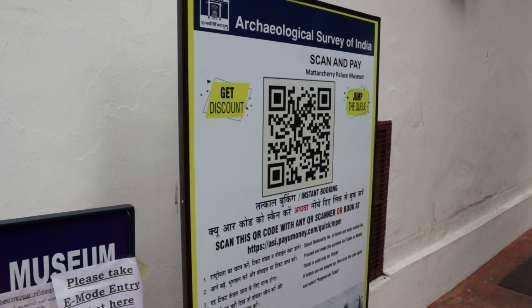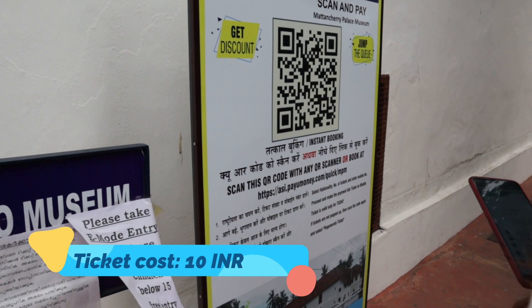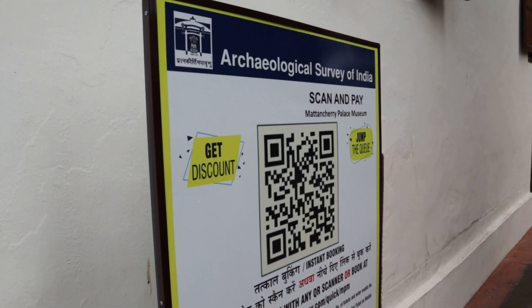The ticketing is an online system — really good Digital India initiative. You have to scan a QR code, then fill in some details like your name and ID proof, and after that you pay the fee. It's really exciting to see all this.